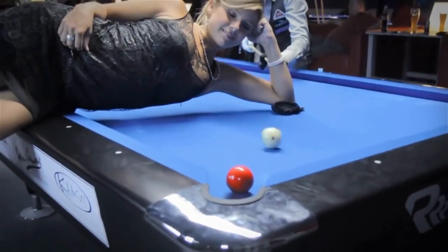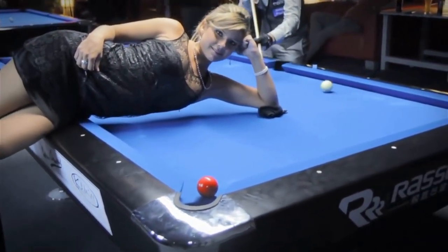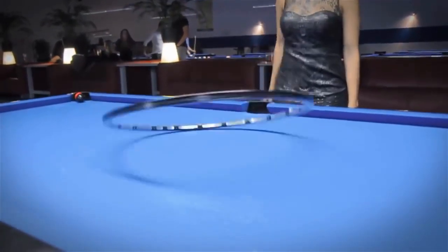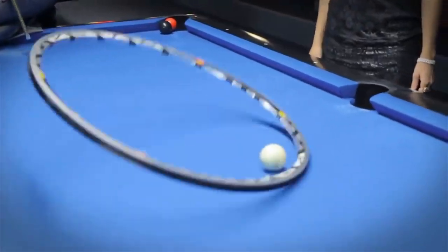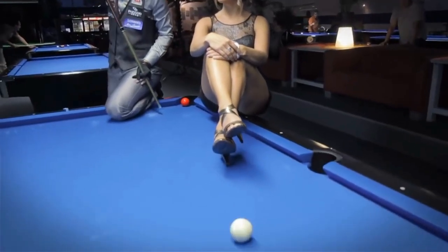Artistic Billiards combines technical proficiency with creative shot-making, offering a visually captivating and challenging variation of pocket billiards. It requires a high level of skill, practice, and innovation, making it an engaging discipline for both players and spectators.